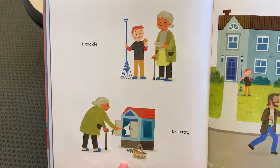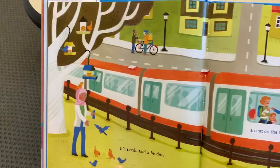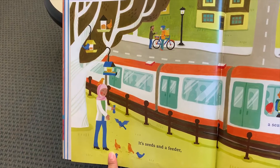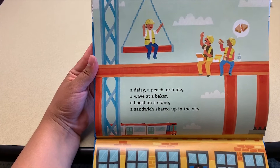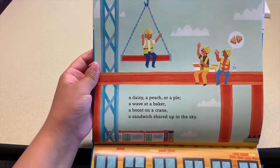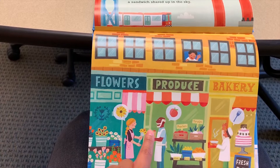A cookie, a carrot — yum, sharing snacks is always fun! A key. It's seeds and a feeder — wow, she's feeding the birds. Have you guys ever gone to feed the birds or the ducks? That's something kind. A seat on the train — she's giving up her seat for the lady with the baby. A daisy, a peach, or a pie, a wave at a baker, a boost on a crane, a sandwich shared up in the sky. They're sharing their lunch — he's waving to the baker, there's the pie, the daisies, and the peach.